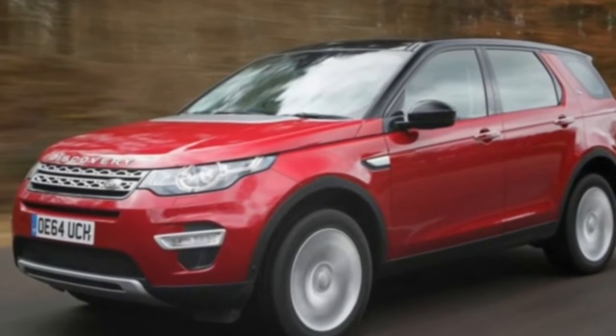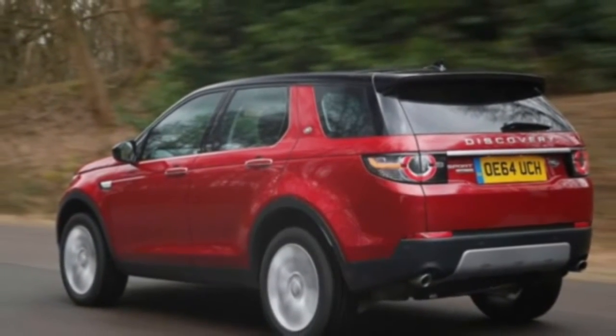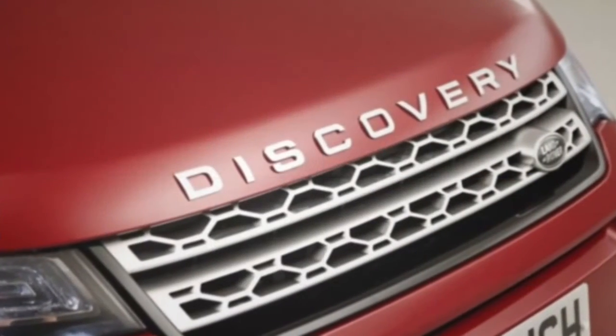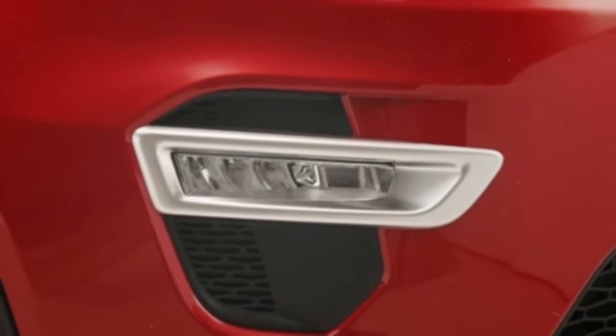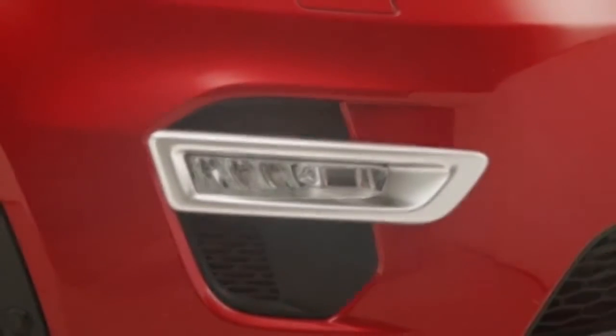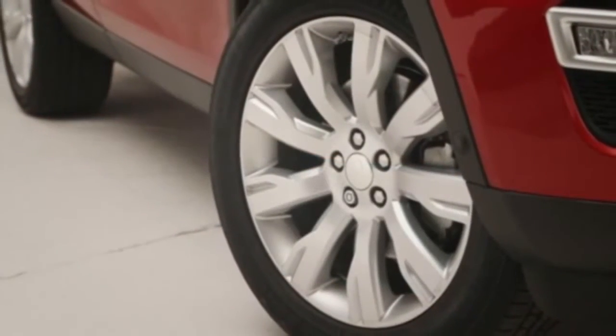Think of the Land Rover Discovery Sport as the new Freelander, of a fashion, because although it replaces the Freelander, it represents something rather more than that. It's an extension of the Discovery model line, or Discovery Family, as Land Rover would have you believe it, intended to represent those who want a leisure Land Rover.